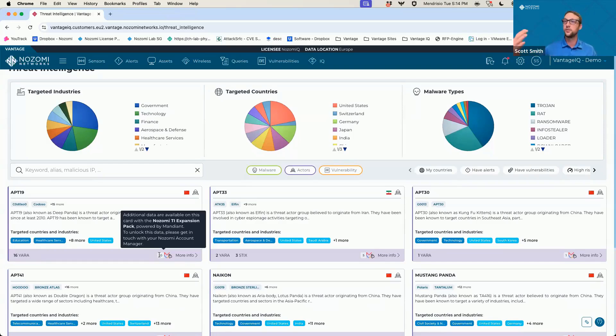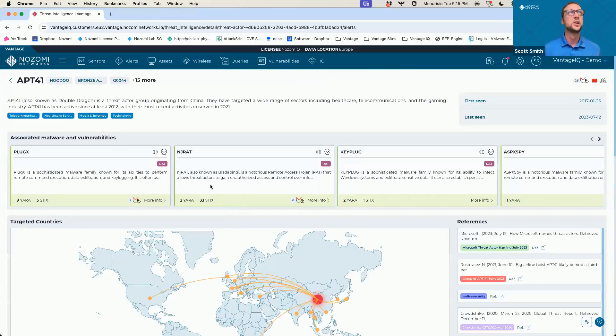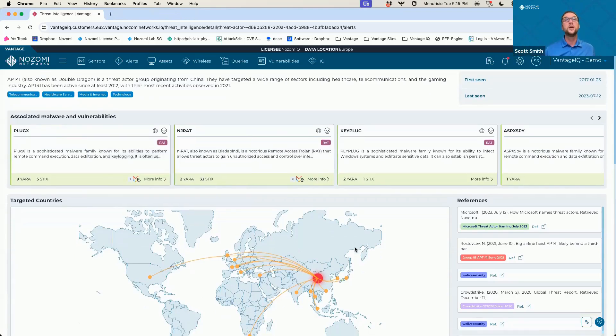These are STIX rules that we can have as part of the Mandiant add-on — additional value. APT-41 has some different ones: there are 26 additional rules with that mapping. Grouping threats together in that malware group, we can see nine YARA rules, 16 STIX indicators, and 26 additional STIX rules available with the Mandiant add-on. Looking at one of these, we have a brief analysis, some industries, different aliases it's using, first seen in the wild, malware mapped to it, additional alert rules for each malware group, target countries, and references.